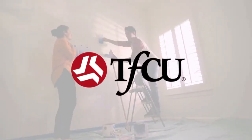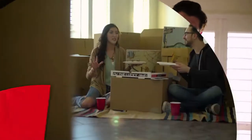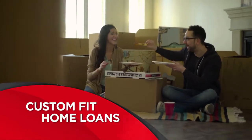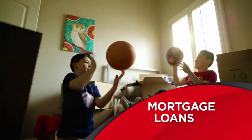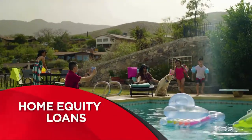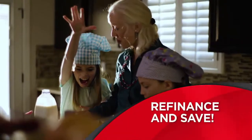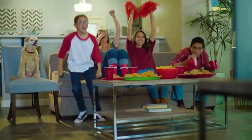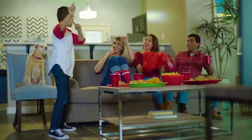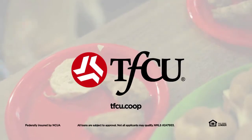When it comes to home, you want the perfect fit — so why should your home loan be any different? At TFCU, we offer custom-fit home loans perfect for you. Choose a mortgage loan and open up excitement in your new place. Pick a home equity loan to make a splash with a remodel. And if you're looking to save money, refinance an existing mortgage at a lower rate. Let the TFCU mortgage team meet your needs with a custom-fit home loan today. At TFCU, we make your home happen.